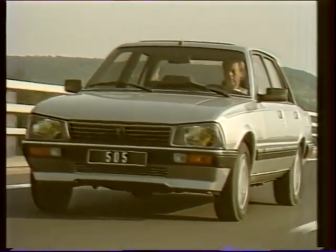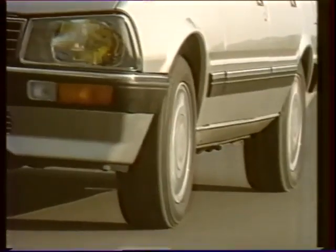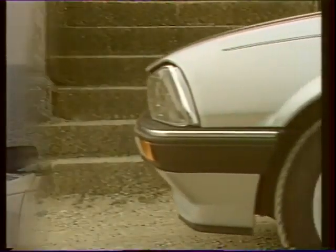Dans le double but de parfaire l'aérodynamisme et d'assurer un confort sonore intérieur maximum, la 505 V6 bénéficie d'améliorations techniques appréciables : 2 déflecteurs souples sous la jupe avant, renforcement de l'étanchéité de la face avant, adjonction de double joint sur les 4 portes. C'est dans ce même esprit de confort et d'exigence qu'ont été réalisés les équipements extérieurs, avec notamment des jantes en alliage léger et des filets décoratifs qui soulignent et affinent sa silhouette.